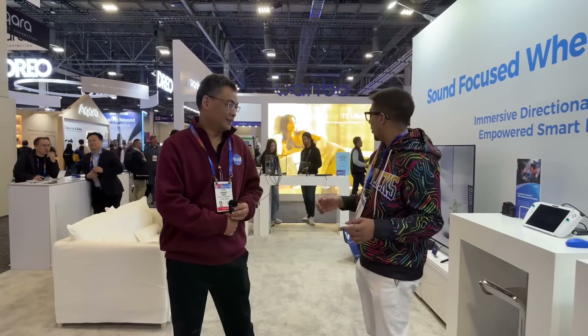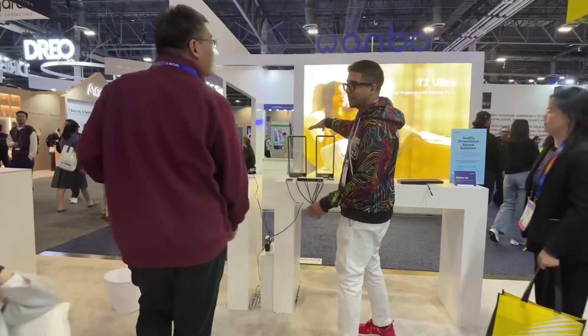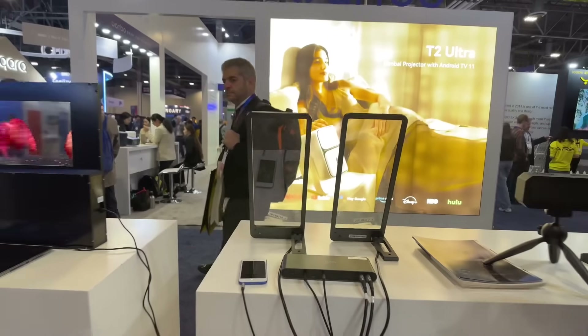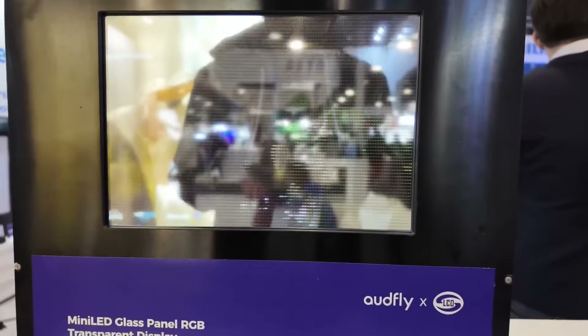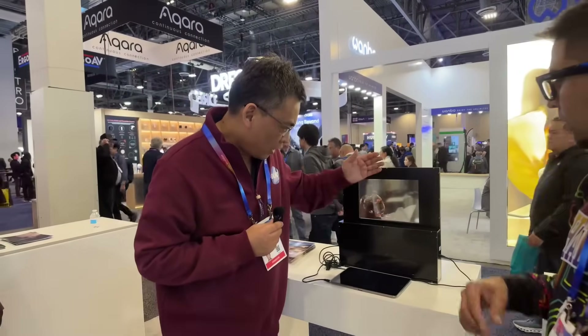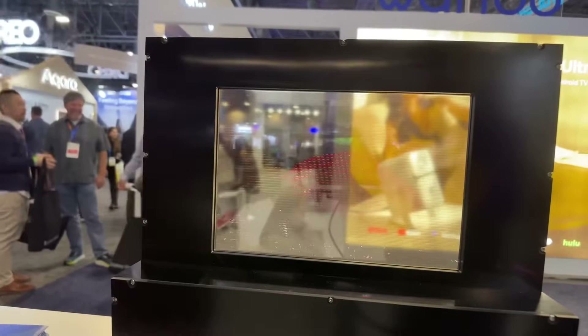So before we do anything else, let's take a look at the original concept — the glass speaker. It's a beam of audio that only hits you; if you move, you don't hear it. So this is the original directional audio concept where it only reaches you when you're standing in front of it.